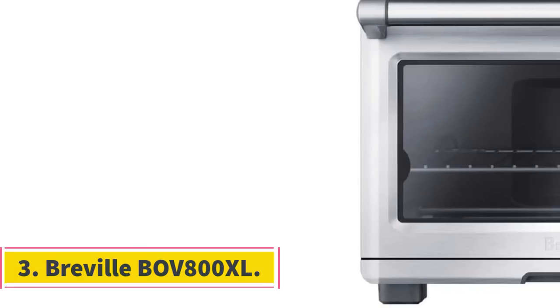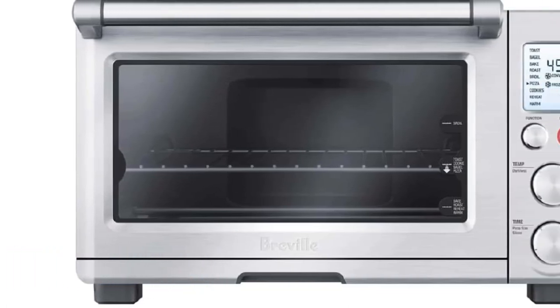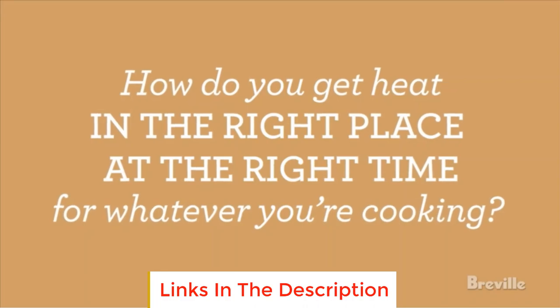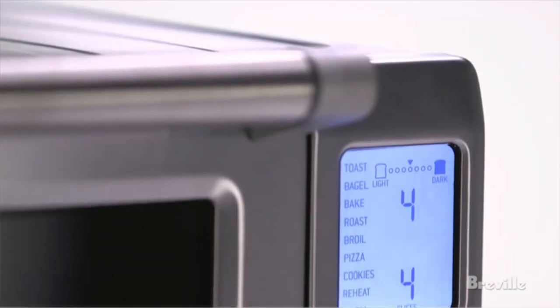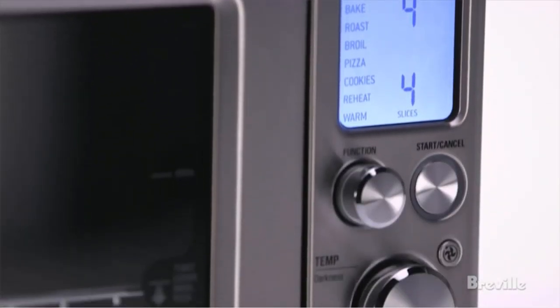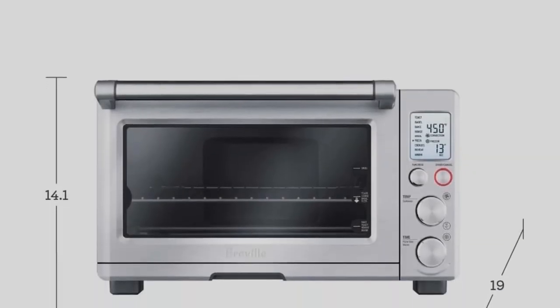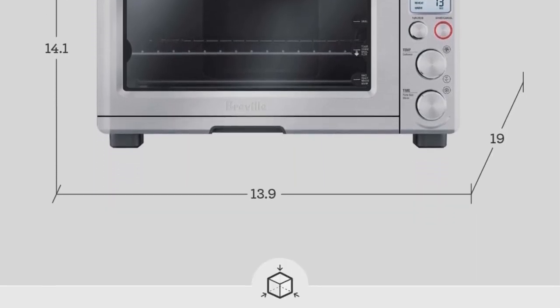Number 3: Breville BOV800XL. Breville is a go-to brand for many home cooks. When it comes to toaster ovens, two of its more popular models ranked high enough in our tests to land in our top 5 picks. For many dedicated cooks, having single-use tools and equipment wastes space. The Breville Smart Oven Convection Toaster Oven fits that call as it is a multi-purpose countertop appliance. It may not slice and dice, but it does toast, bake, grill, roast, and slow cook, thanks to its convection oven feature.